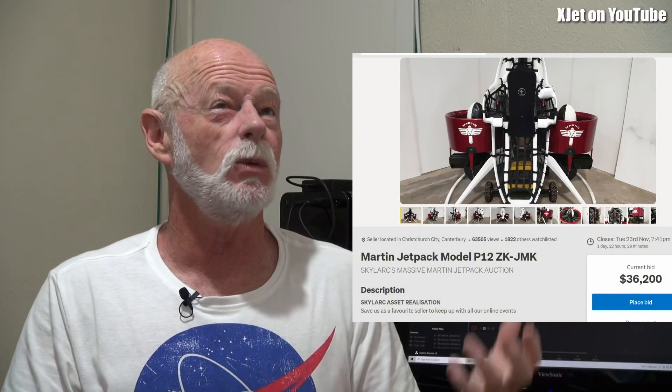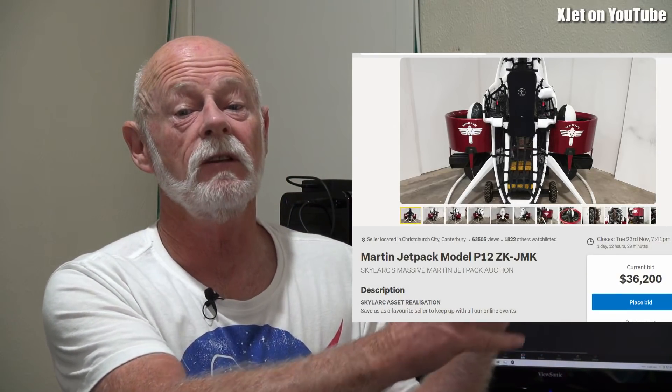All the company's assets have been put online for you to potentially buy. When I checked this morning, one of the original Martin Jetpack prototypes had bids up to only $36,000 — about $24,000 US. So if you wanted to buy an original Martin Jetpack and set it in the corner of your living room as a conversation piece, there's your opportunity.